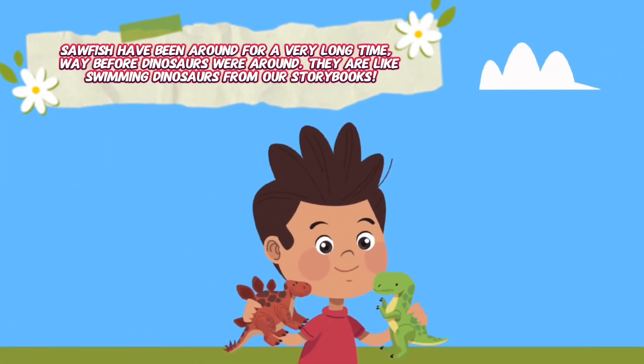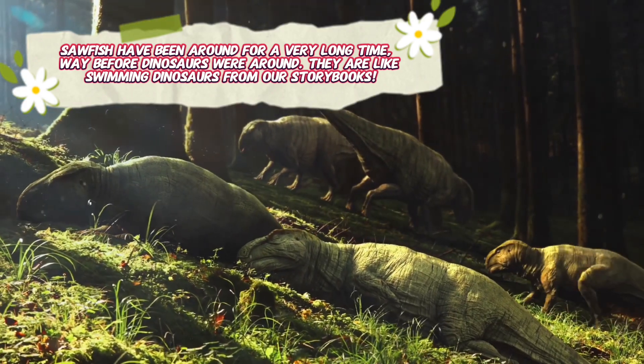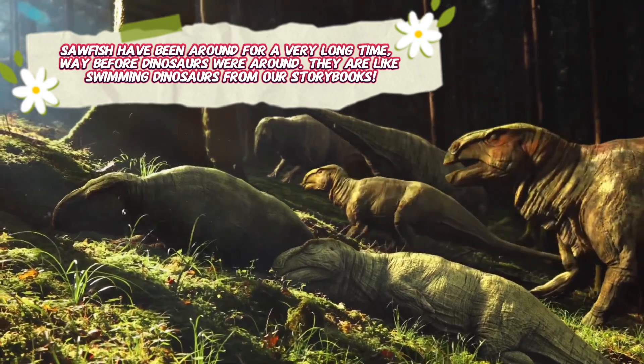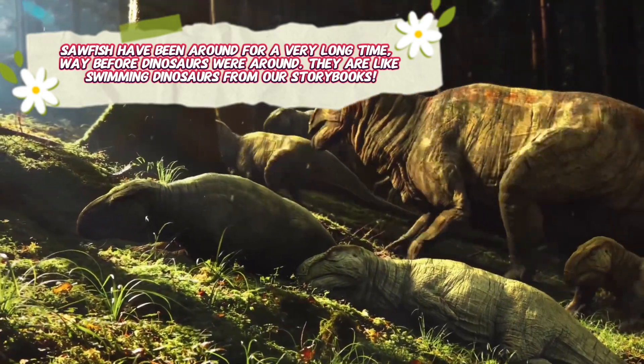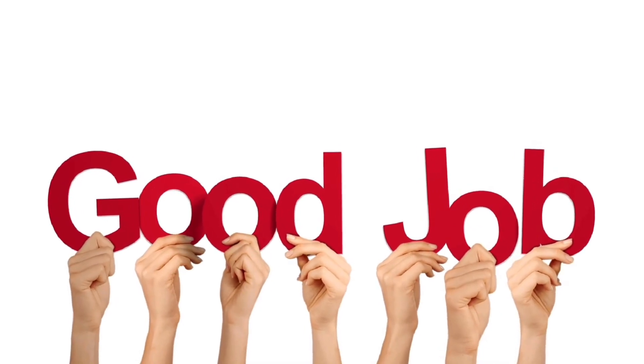Sawfish have been around for a very long time, way before dinosaurs were around — they are like swimming dinosaurs from our story books. You learned amazing facts about animals today! Great job! See you soon! Bye-bye!